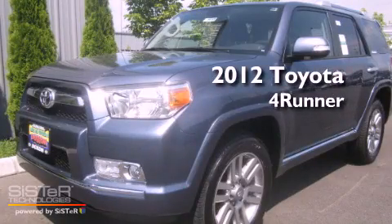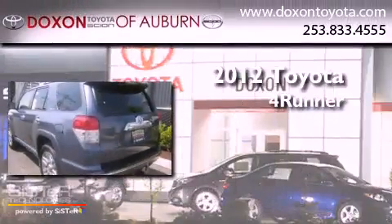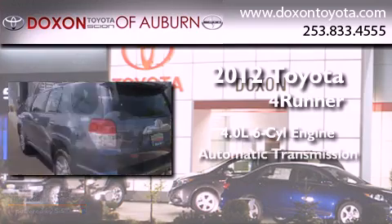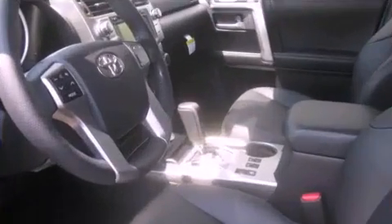This is a brand new 2012 Toyota 4Runner. It features a 4.0 liter 6-cylinder engine, an automatic transmission, and 4-wheel drive.